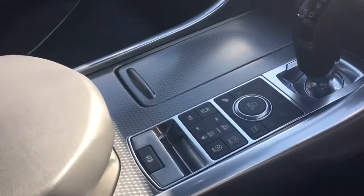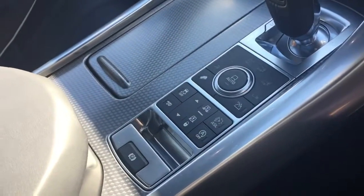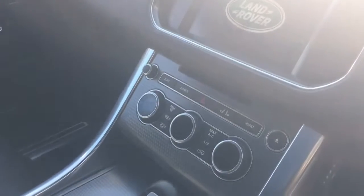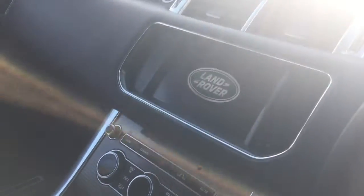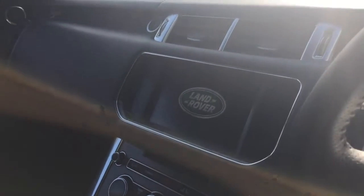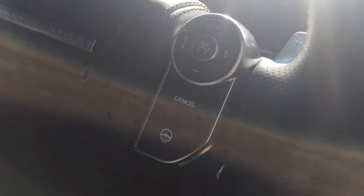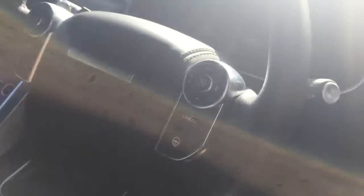On the centre console we've got the air suspension, the switchable sports exhaust, the dual zone climate control, and the Land Rover infotainment system. On the steering wheel we've got the adaptive cruise control and the heated steering wheel.